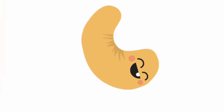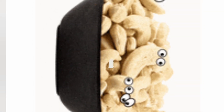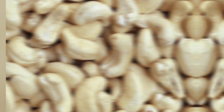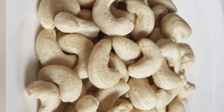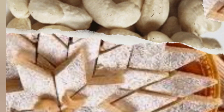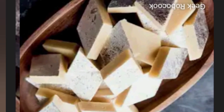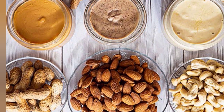Cashews are kidney-shaped dry fruits that are widely enjoyed for their creamy and buttery taste. They are a good source of healthy fats, protein, and minerals like magnesium and zinc. Cashews are a versatile ingredient and are used in various cuisines, including Asian and Indian dishes, desserts, and nut butters.